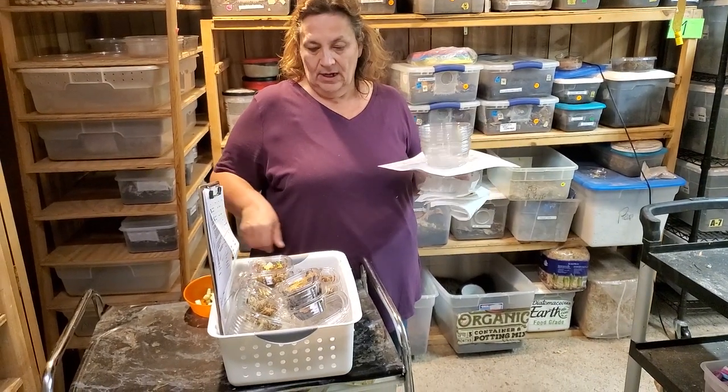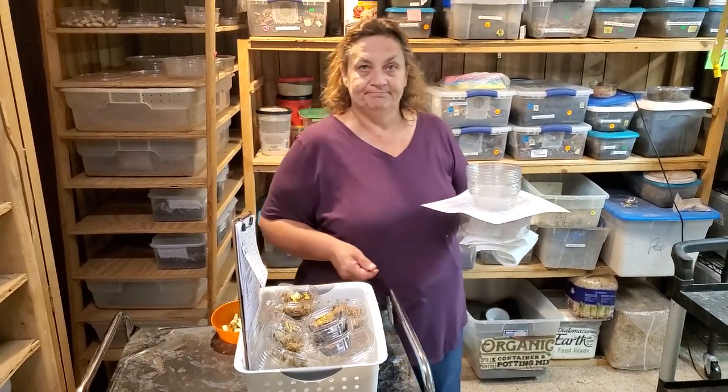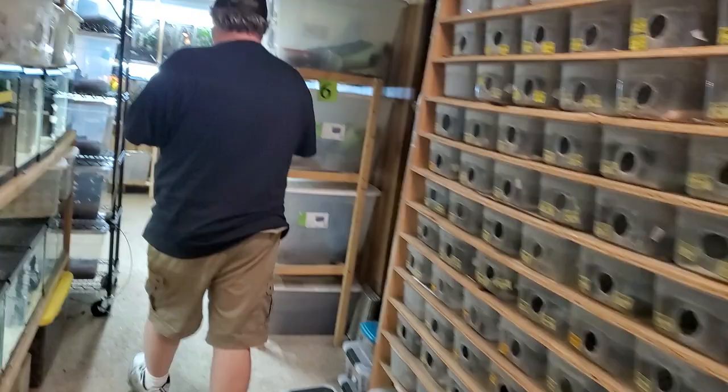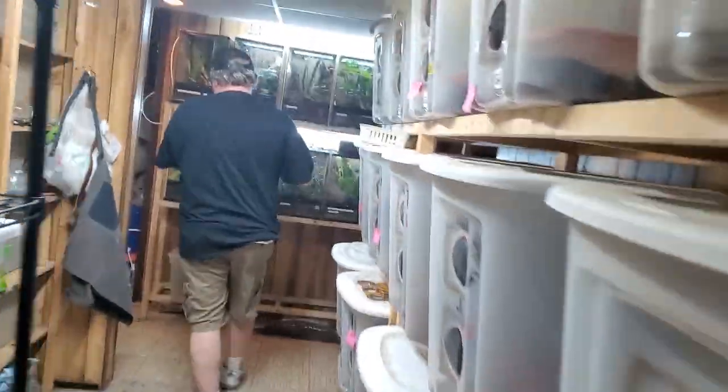Okay, are you all set with the isopods? Isopods are all caught, everything's ready here. Now we need to go get animals. I'll trade you - I'll give you the phone and I'll take the cups, and we'll go get some animals. Okay, we're going to go ahead now and catch the animals.